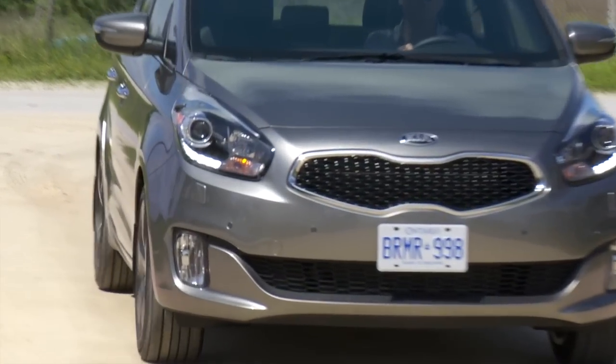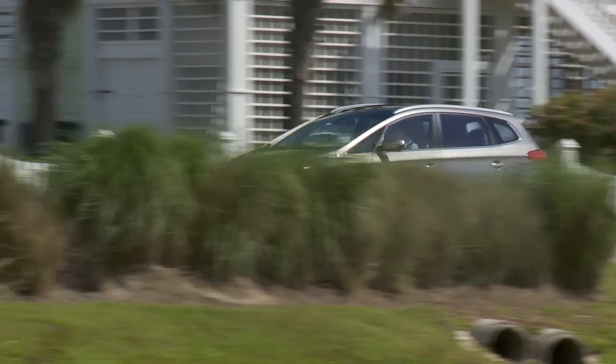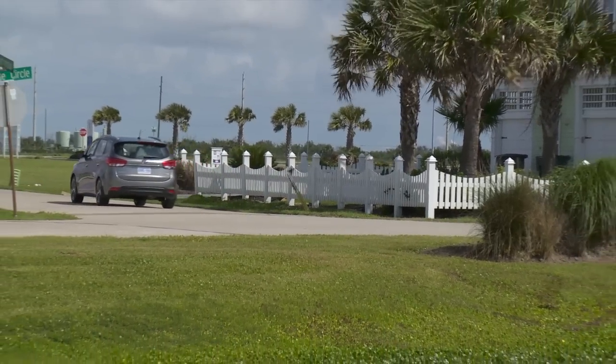It's been a design-led transformation, and it has raised awareness in the Canadian market of how committed Kia is — not only in terms of vehicle styling, but how it's engineered, how safe it is, and the technology it holds as well.